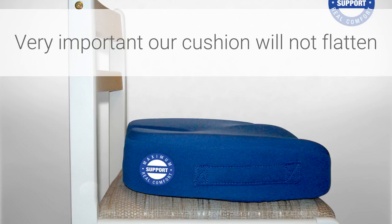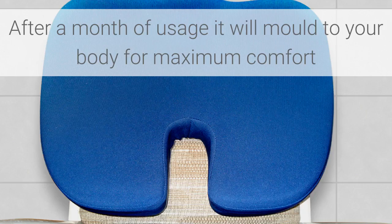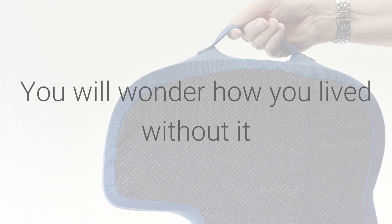Our cushion will not flatten. Virtually all other cushions will flatten. After a month of usage, our cushion will mold to your body for maximum comfort and maximum support. You will wonder how you lived without it.